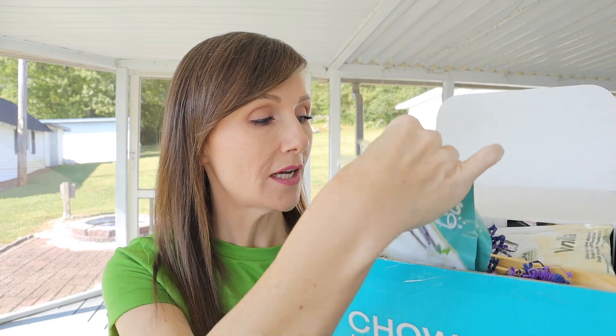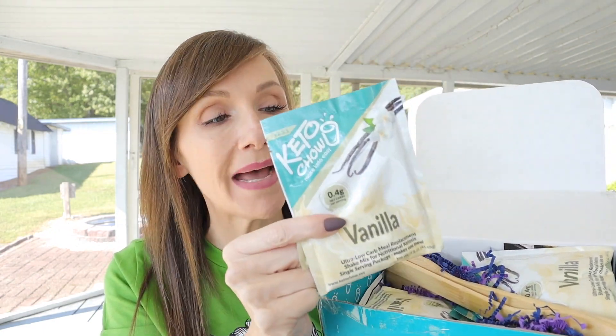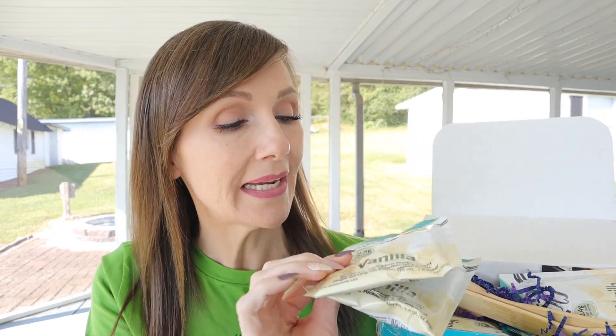Okay, let's start this month's unboxing. Right on top we have several vanilla packets — these are your individual-style packets. The vanilla only has 0.4 net carbs per serving, and it looks like there are eight packets of vanilla this month. Vanilla is always a good one to have on hand because you can mix it with so many things. For a smoothie-type consistency, add your fats, warm liquid, blend it up, then add a couple handfuls of ice — it makes a milkshake-type consistency, which is my favorite way.